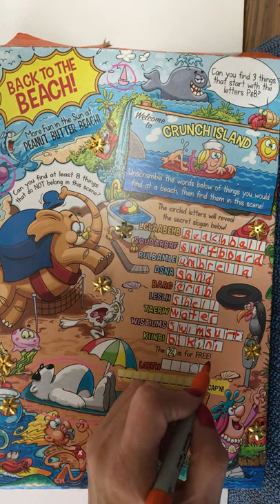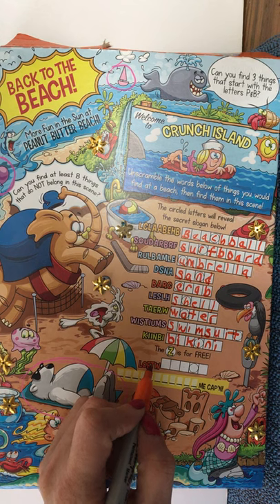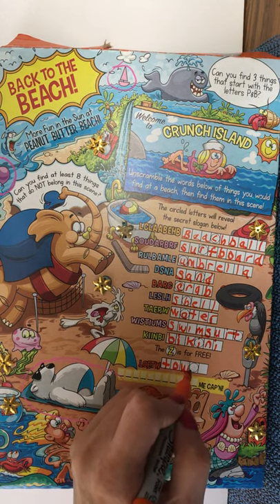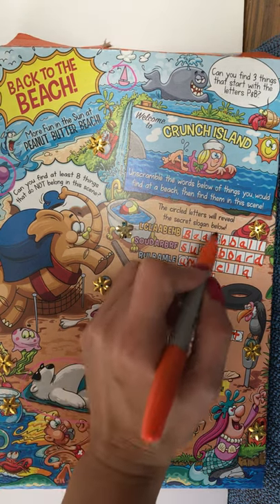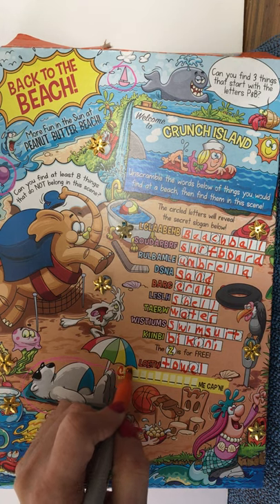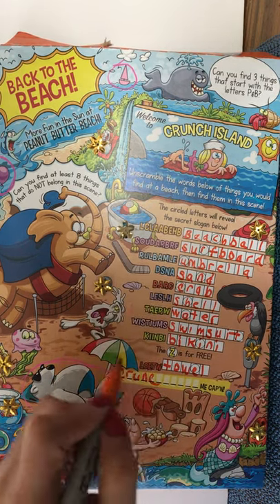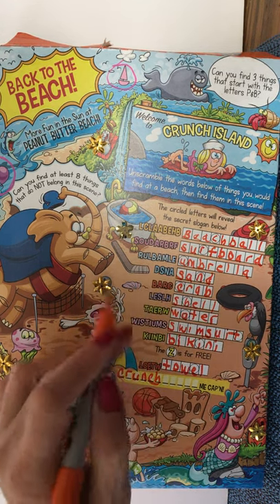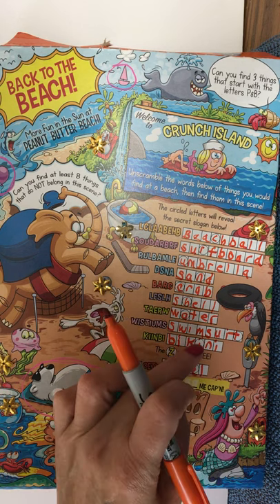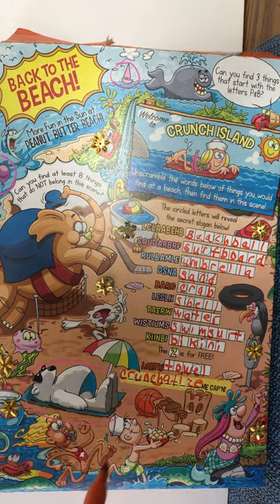The Z is free — we'll use it down at the end. The last word, 'this low tool,' I think is T-O-W-E-L, towel — you'd definitely find that at the beach, and we see our bear on a towel. Now let's put all our circled letters together to reveal the secret slogan: C, R, U, N, C, H, then A, T, I, then the free Z, then E.